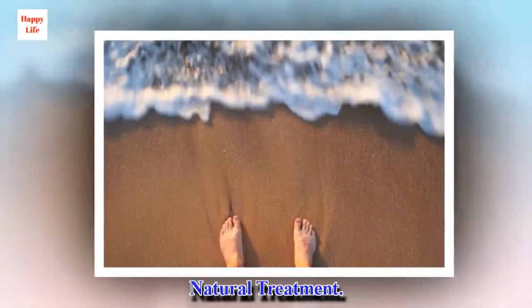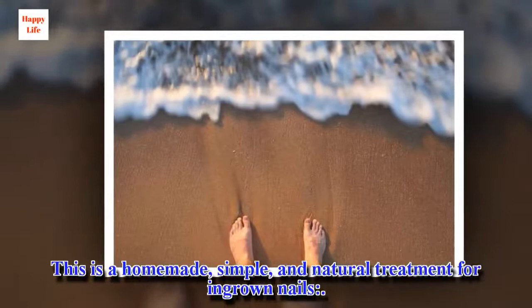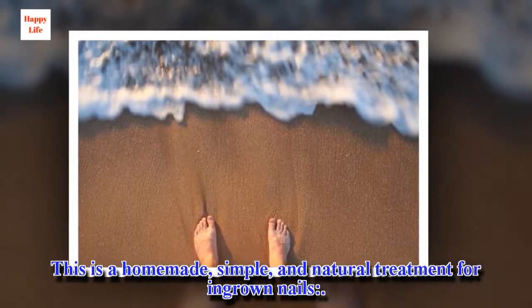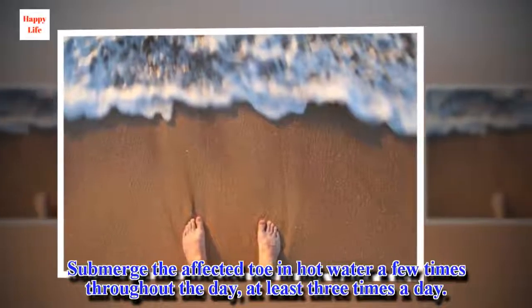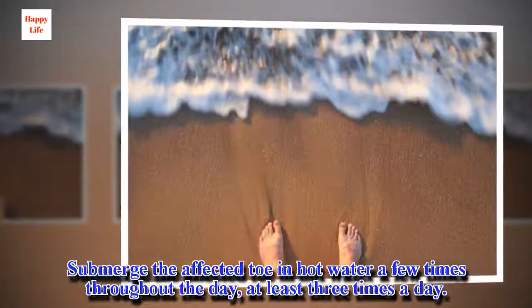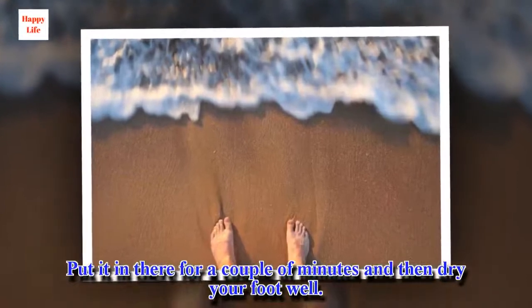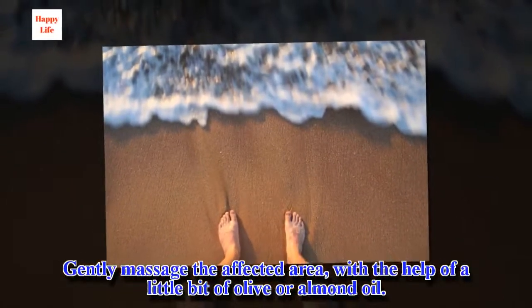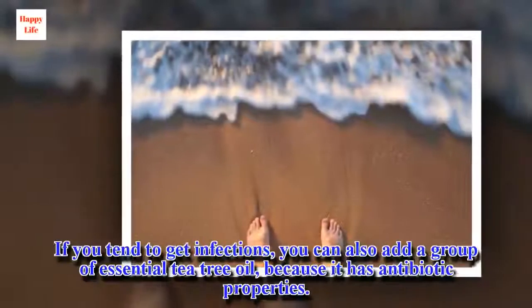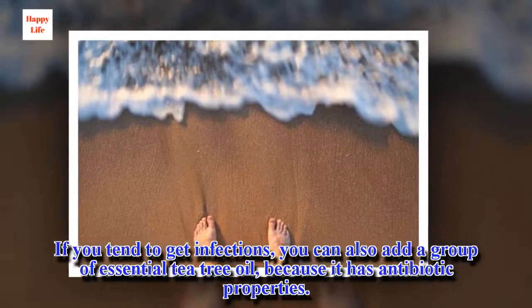Natural treatment: This is a homemade, simple, and natural treatment for ingrown nails. Submerge the affected toe in hot water a few times throughout the day, at least three times a day. Put it in there for a couple of minutes and then dry your foot well. Gently massage the affected area with a little bit of olive or almond oil. If you tend to get infections, you can also add a drop of tea tree essential oil, because it has antibiotic properties.